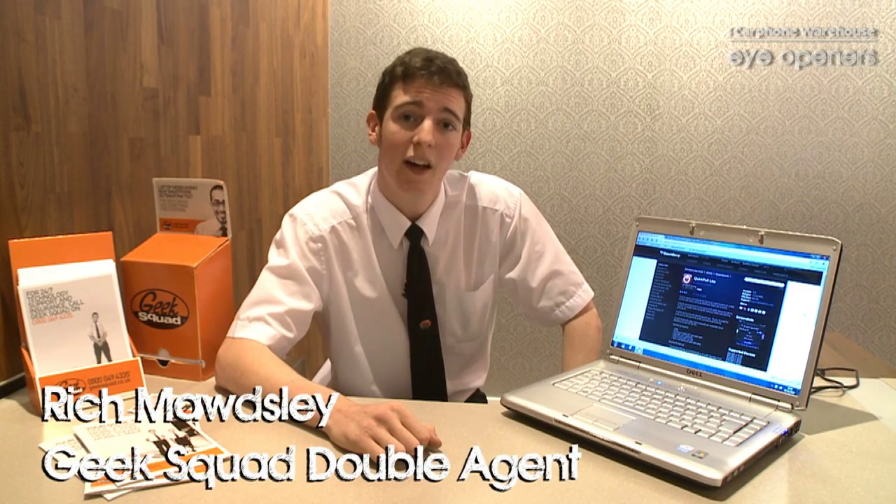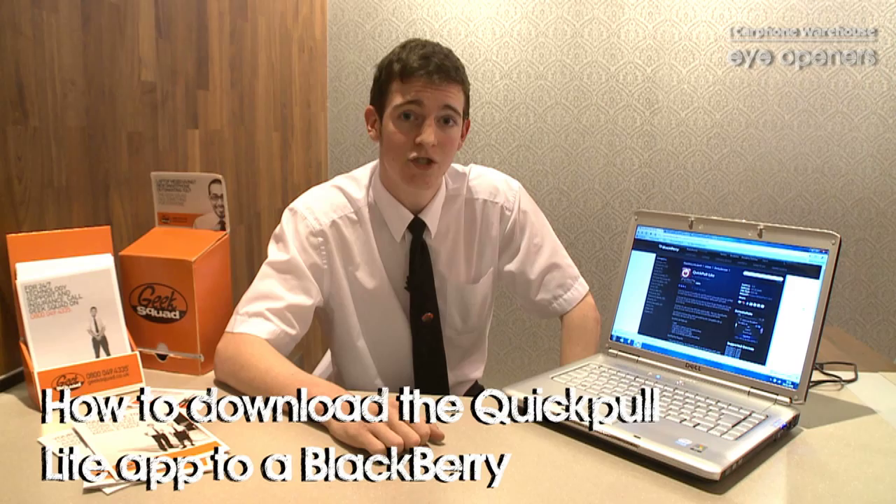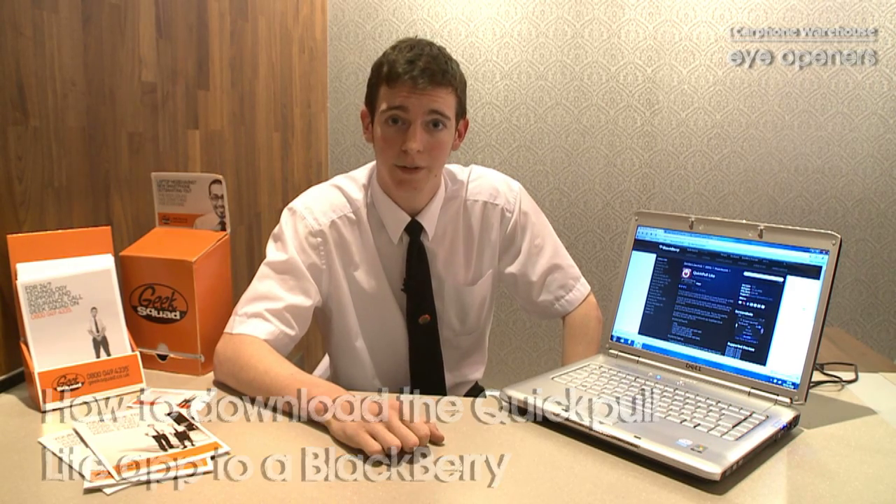Hi, I'm Richard Maudsley and I work for the Carphone Warehouse Geek Squad down in Portsmouth. Today I'm going to talk to you about a great application that you can get for your BlackBerry device — a little application called QuickPull Lite. This enables your device to run a lot quicker on a daily basis.